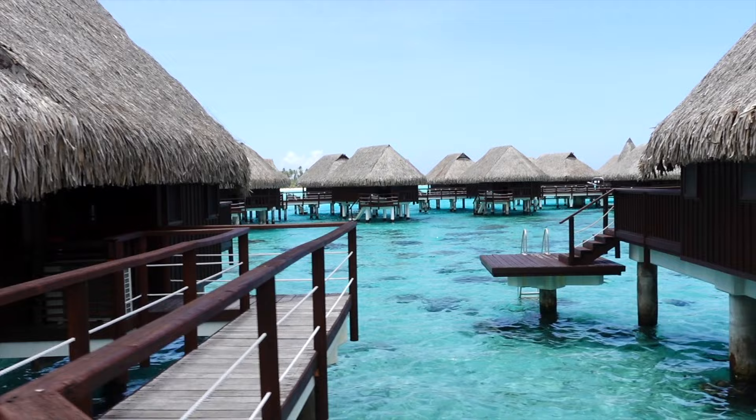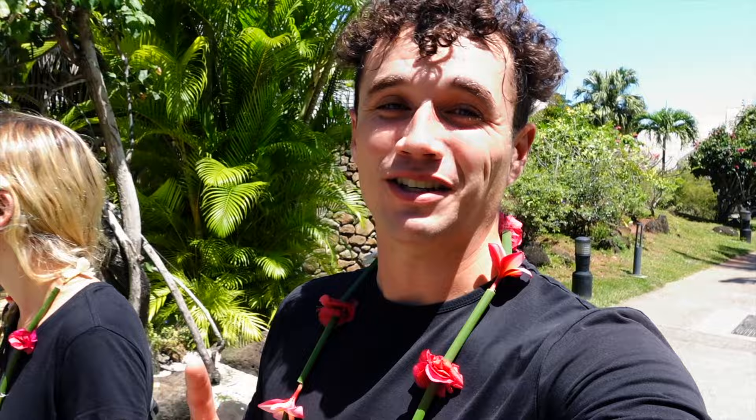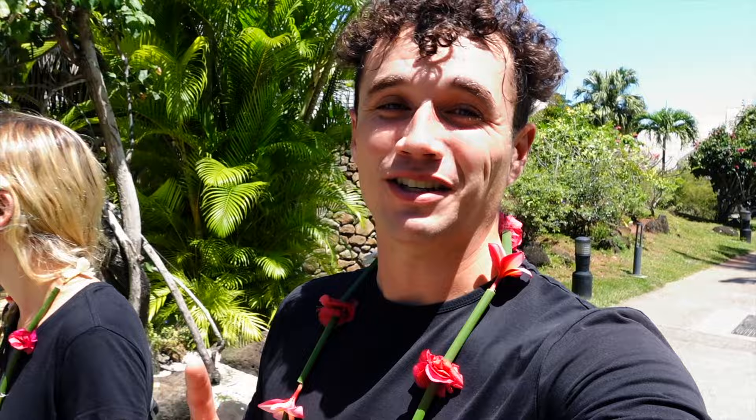We just arrived here at the Sofitel Hotel. One thing to note about the rental car: it was super convenient that we could get the Hello Car, but it is manual — a stick shift. If you are from America and you're used to automatics, just make sure you practice or book a rental car further in advance.